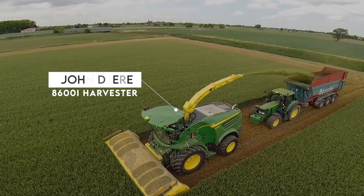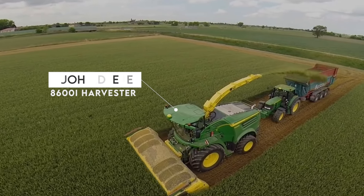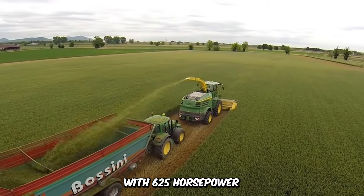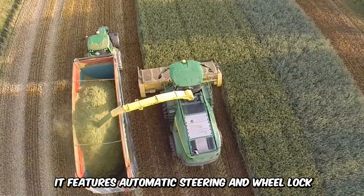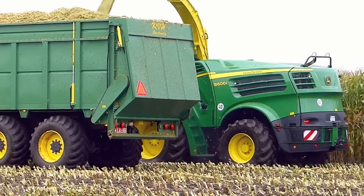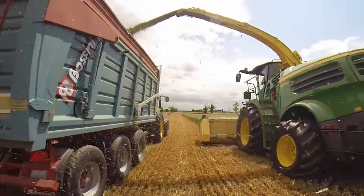The John Deere 8600i Harvester thrives in challenging conditions and tough terrain. With 625 horsepower, it features automatic steering and wheel lock. Its impressive capabilities allow it to harvest 300 to 400 tons of grass per hour effortlessly.